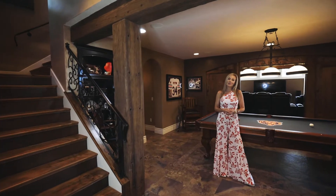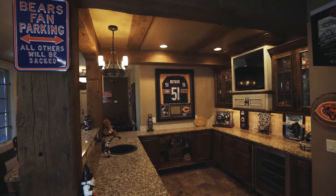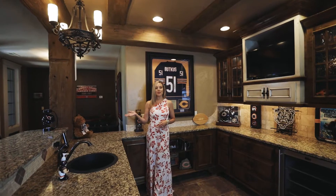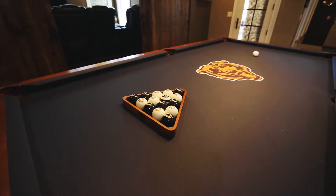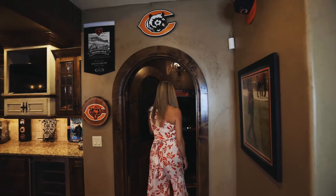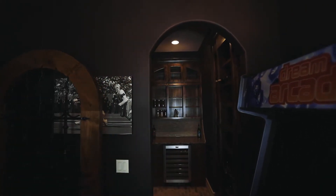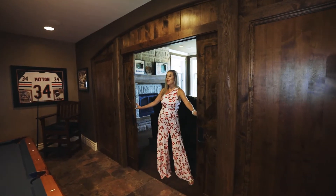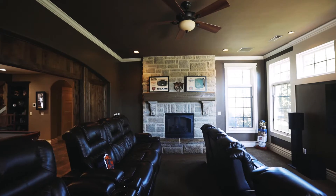Welcome to your second complete living space in the walk-out basement level. This space is the perfect place to entertain, whether it's family movie night in the theater room, playing a game of pool or catching the big game — you can do it all right here. Have I mentioned the wine cellar? Take a look at this. And now for my favorite room in the house, the movie room, complete with theater seating and a gorgeous stone fireplace.